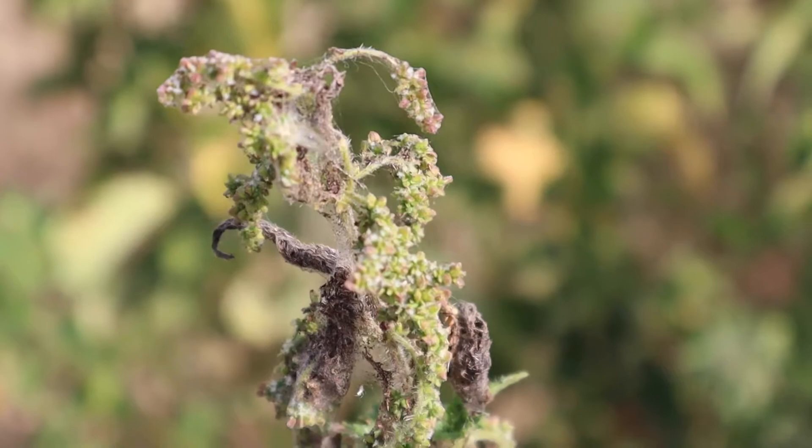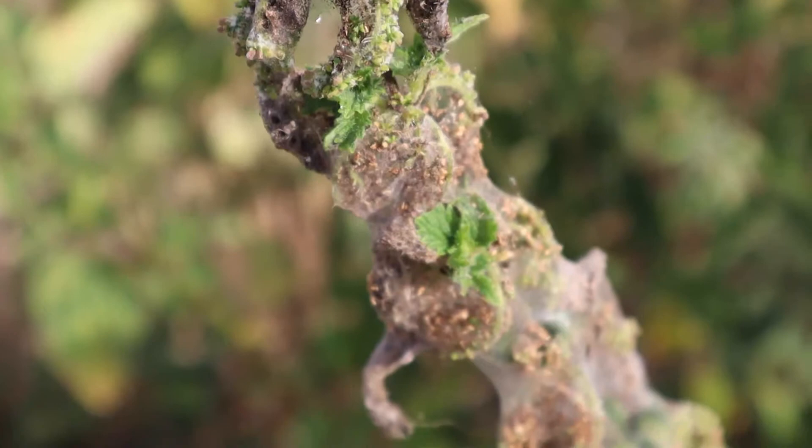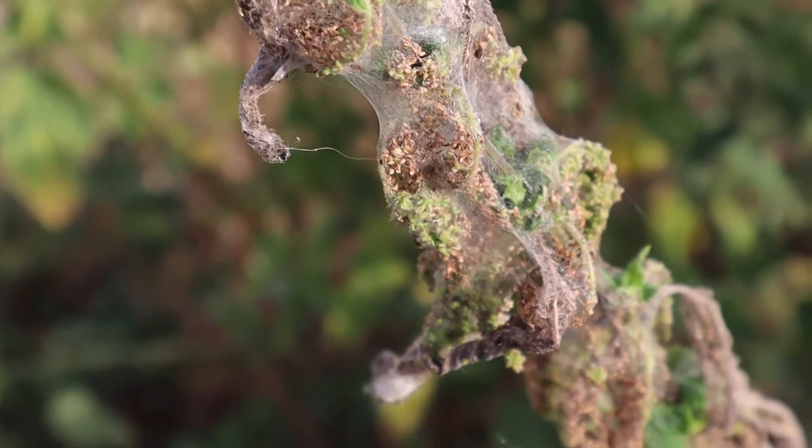When the young caterpillars emerge from the eggs they will build a communal web on top of the nettle. This web serves to protect them as they feed. Once the nettle has been stripped by the hungry caterpillars they move on to a new stem and build new webs.